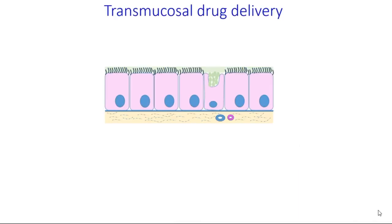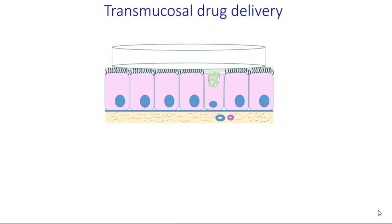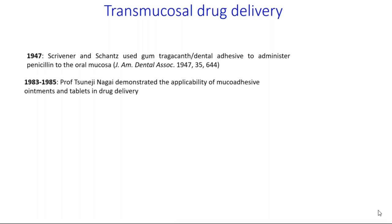Administration of drugs via mucosal surfaces is called transmucosal drug delivery, and mucoadhesion is defined as attractive interactions between the dosage form and mucosal surfaces. The first use of mucoadhesive polymers was reported in 1947 in the dental application of penicillin to the oral mucosa.